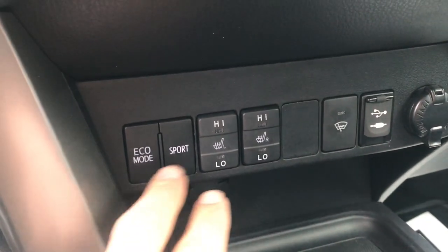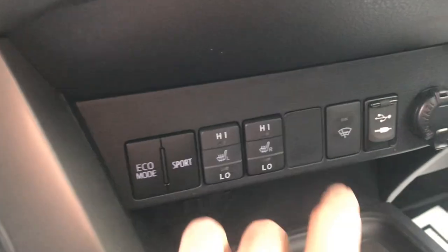Got two different drive modes in this vehicle — Eco mode and Sport. Heated front seats as well as a heated windshield. Got some cup holders and your shifter, center console there.